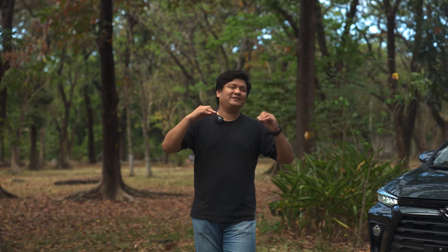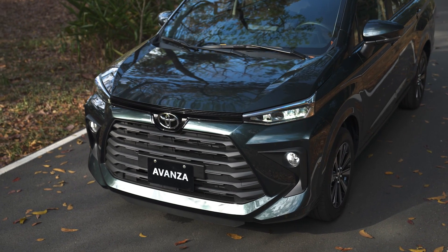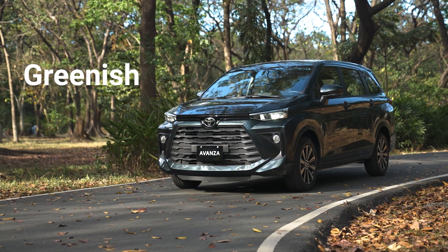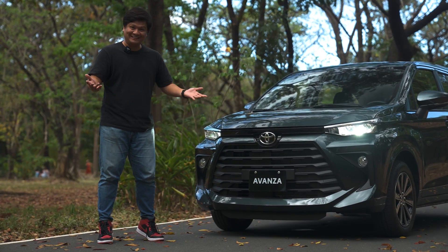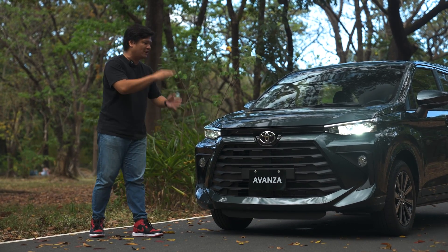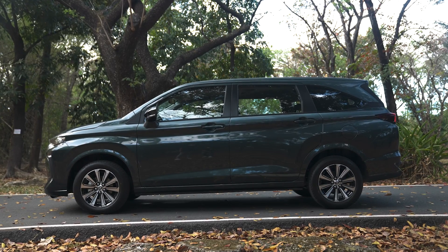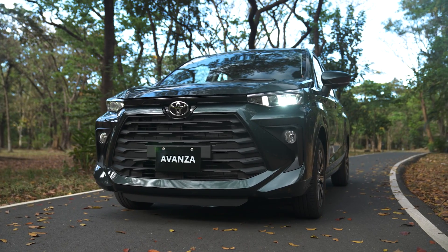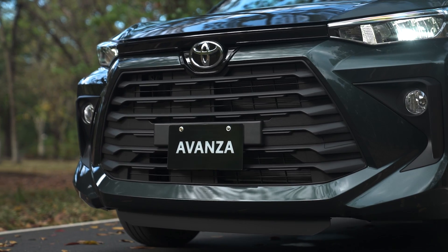Before I start and give you my impressions about the exterior, especially this striking front end, I gotta say I'm loving the colorway. Toyota Philippines is calling this color Greenish Gun Metal Mica Metallic. The front end features a more SUV-ish look that puts the Avanza in line with many of Toyota's current SUV lineup. You got this nice trapezoidal grille, which is reminiscent of the Toyota Raize, but on the Avanza, and I'm loving it.